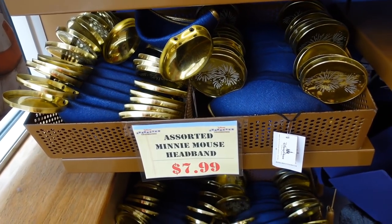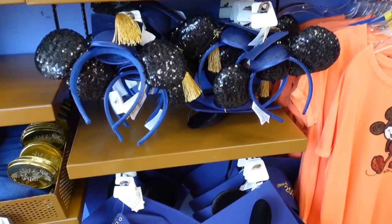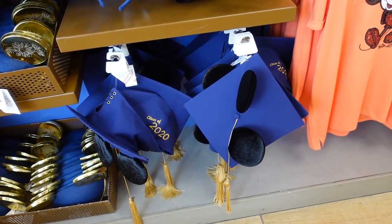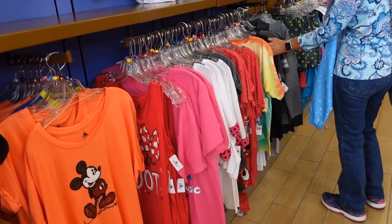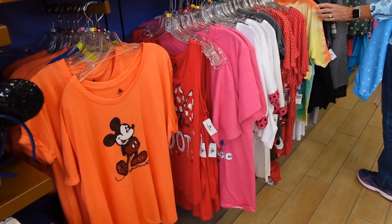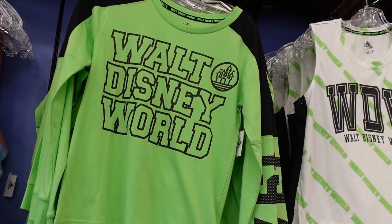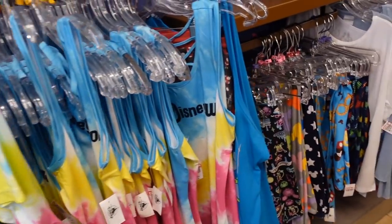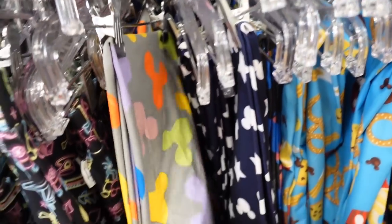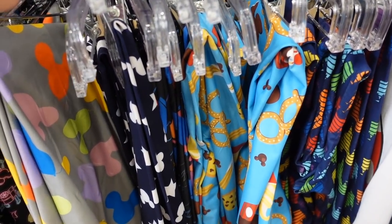They have an ear hat here for $7.99, and graduation ears — $7.99 for class of 2020. And then they have a ton of clothes — so many it's overwhelming, I don't even know where to look first, but lots of good deals. I like this tank top here for $12.99 — it's all about the dot. They have a lot of their summer line here for sale, which makes sense because we're going into winter here soon. They even have a lot of leggings over here for $14.99.